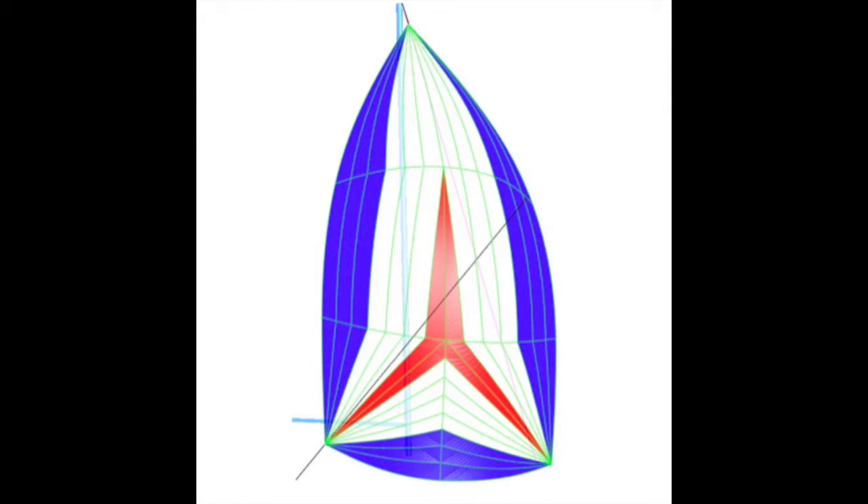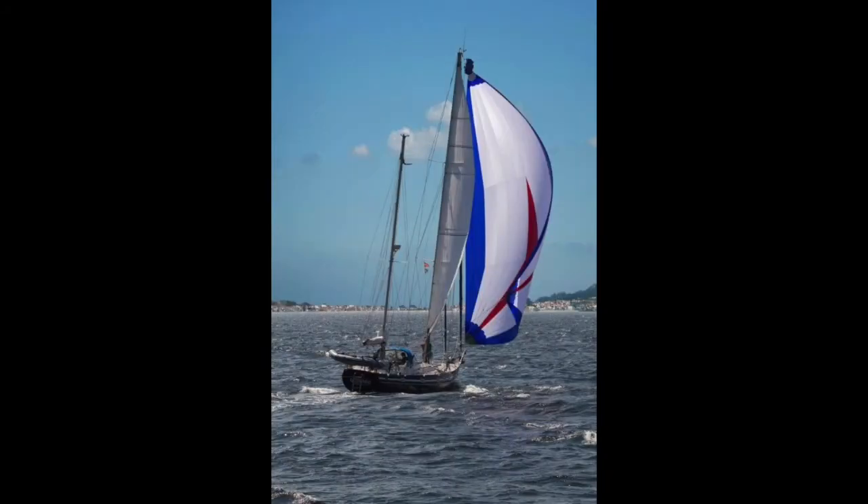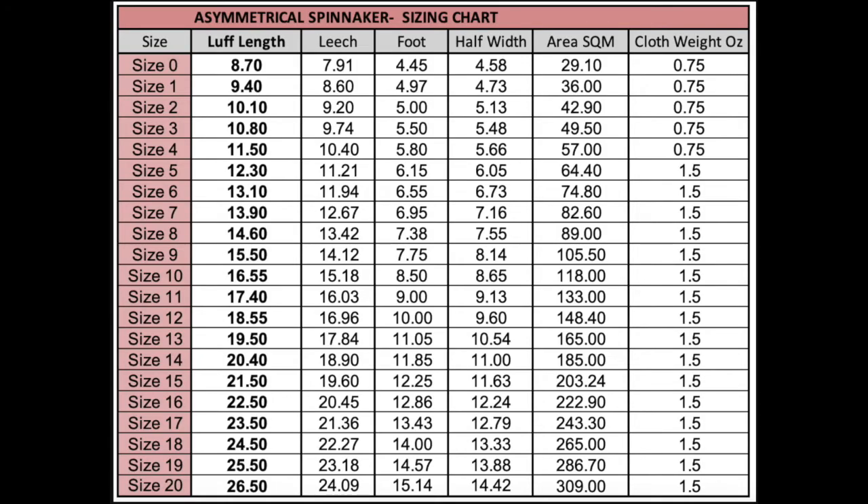The great benefit to you in choosing an RTS asymmetrical spinnaker is the cost saving we achieve in manufacture compared to a one-off design sail, which we then pass on to you, our client. With 21 pre-designed sizes to cover just about every boat size, and the ability to build them in the off season, we can ensure that our clients get the highest quality sail for the lowest price.